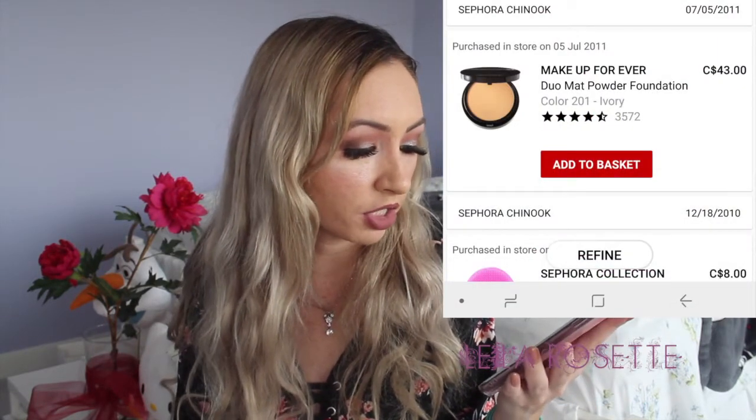This was on July 5th, 2011, and it was the Makeup Forever Dual Matte Powder Foundation in the color Ivory — $43. Wow, $43 for a powder. I got the color 201 Ivory and I really liked this foundation. I would just cake it up so much that I'd wear that with no liquid foundation underneath.